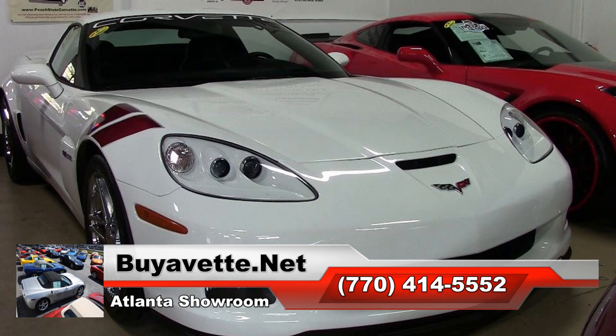Remember, you always get a free two-year warranty, 50,000-mile additional warranty, when purchased at the advertised price. That's good at any repair facility nationwide.